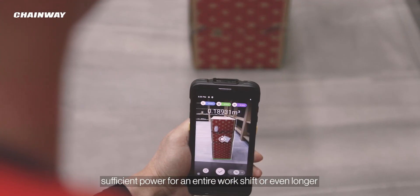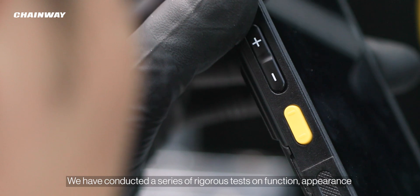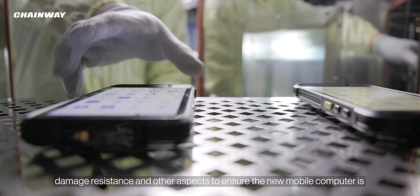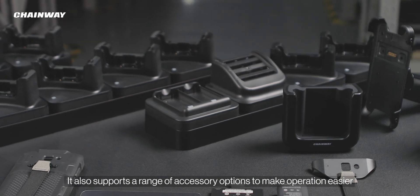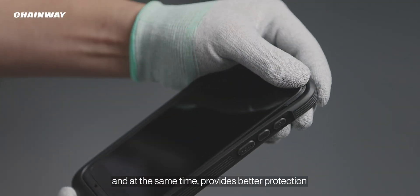A series of rigorous tests on function, appearance, damage resistance, and other aspects have been conducted to ensure the new mobile computer is sufficiently rugged and durable to meet the needs of extreme industrial environments. It also supports a range of accessory options to make operation easier while providing better protection.